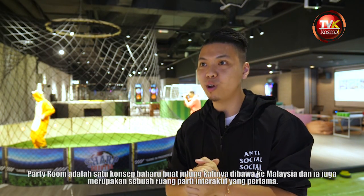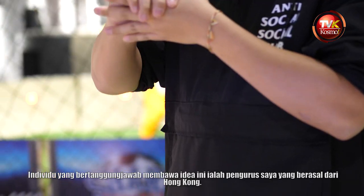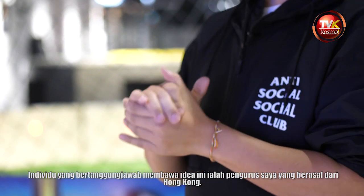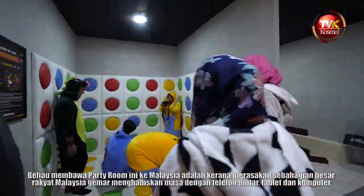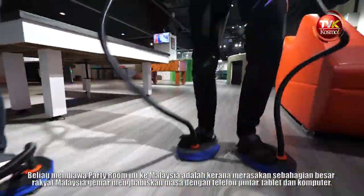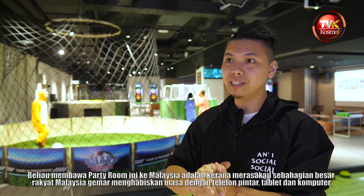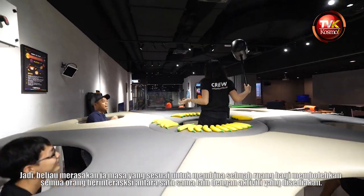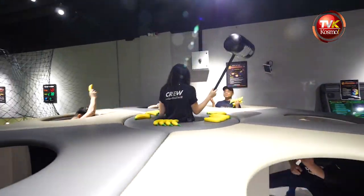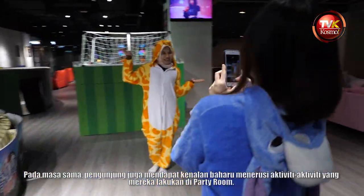Party Room is a brand new concept that has been brought to Malaysia for the first time as the first interactive party space. The person who brought this game is my boss, who is from Hong Kong. He brought Party Room to Malaysia because he feels that most people in Malaysia are always on their phones, tablets, and computers, so he finds that now is a great time to create a space where everyone can interact with one another from a physical point of view, make new friends, and enlarge their social circle through an interactive party space.